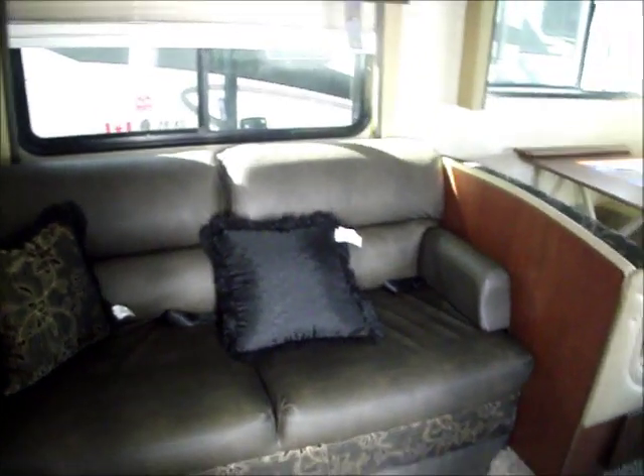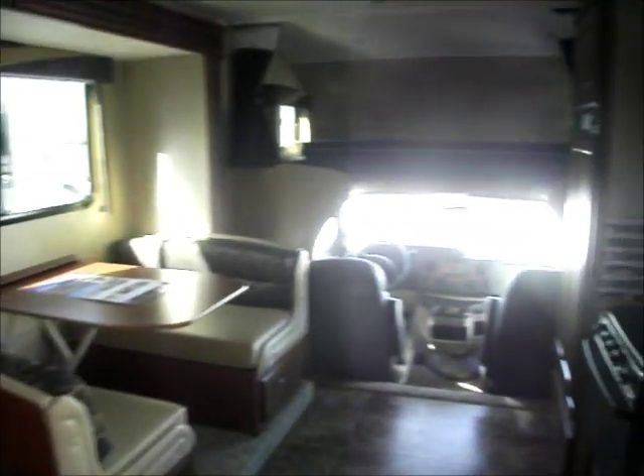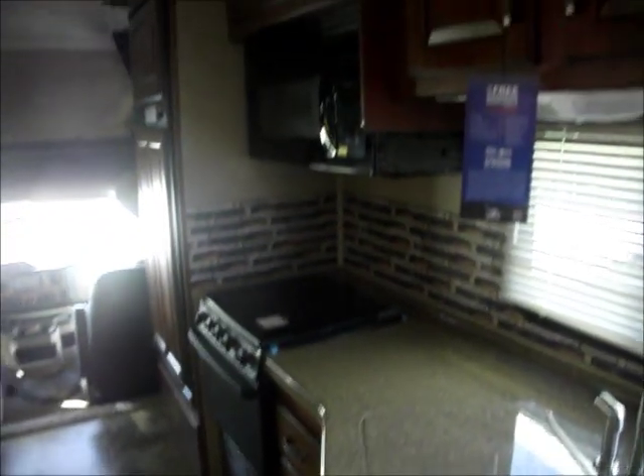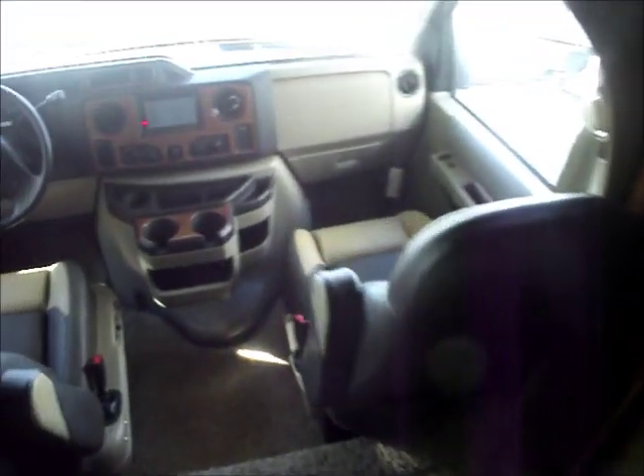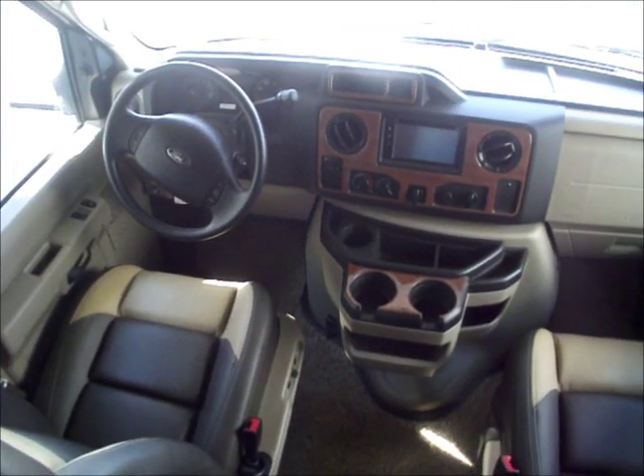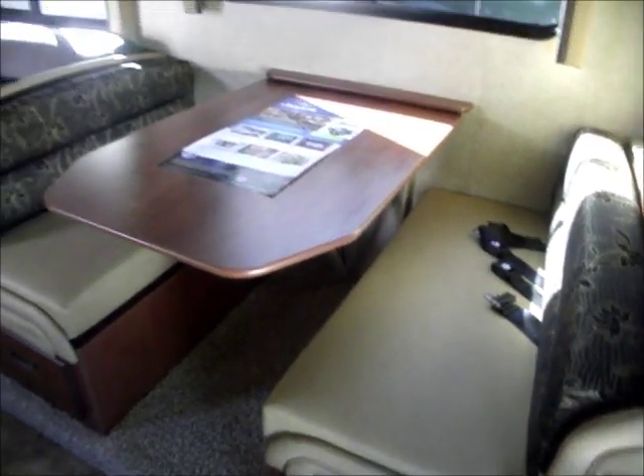This one has the couch. Let's get a quick pan first. Nice cockpit, nice leather seats. This could become a bed up here, or I would probably use it for storage. A dinette.